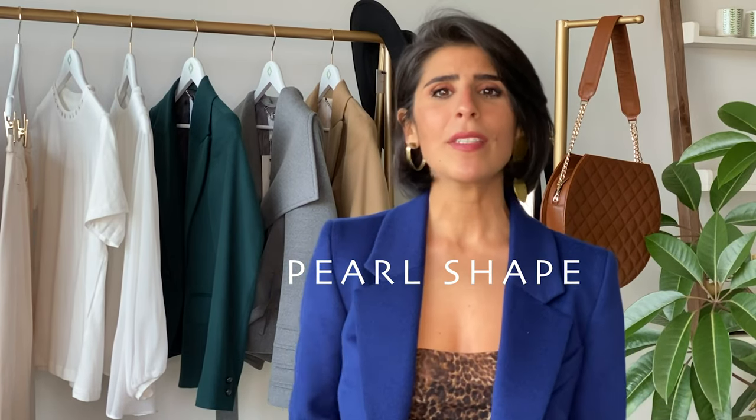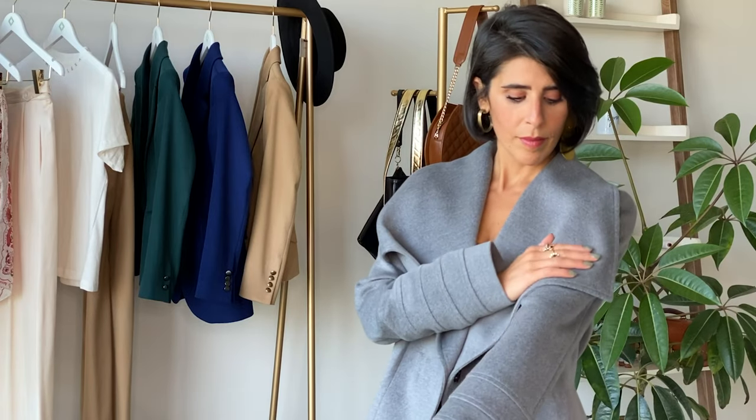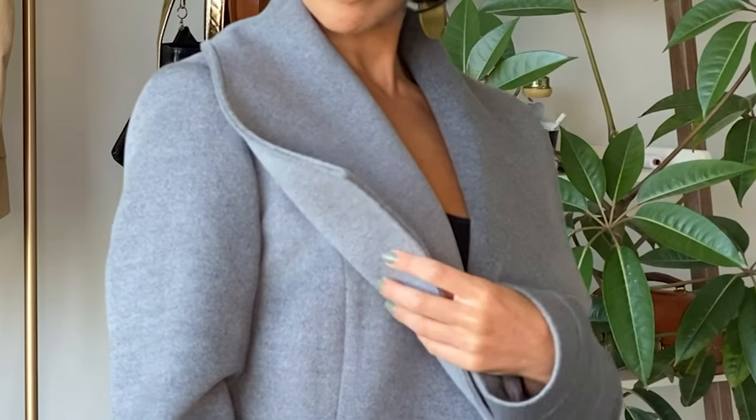Let's talk about the pearl shape. It's all about distracting the attention away from the midsection. Generally, women that do have a pearl shape are top heavy and have a bigger bust. Therefore, we want to opt for a blazer that has soft, flowy fabric and that is long-lined.